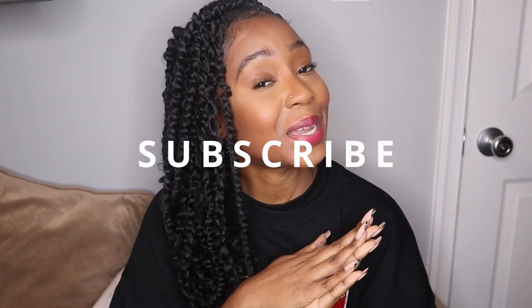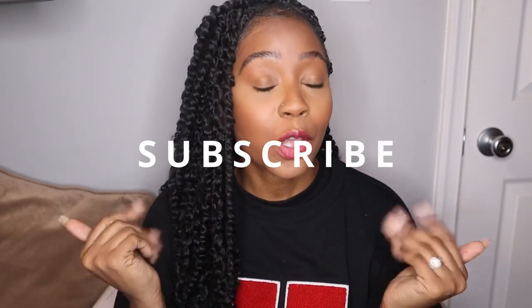Hey guys, welcome and welcome back to my channel. My name is Howa Banka. If you're not subscribed to my channel, what are you waiting for? Go ahead and hit that subscribe button below and become a ninja. Today's video I'm going to be doing a tour of my beauty skincare fridge. I want to give y'all a tour of what's in my beauty fridge because I think it's a fun video.